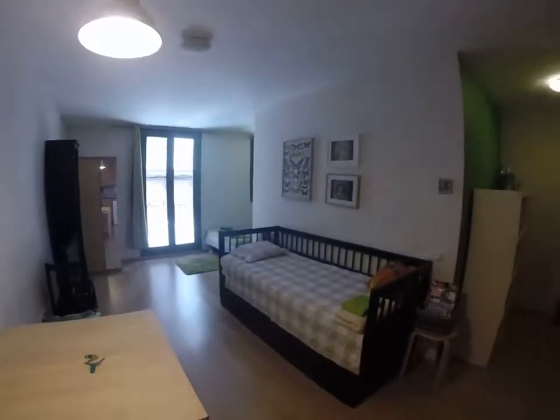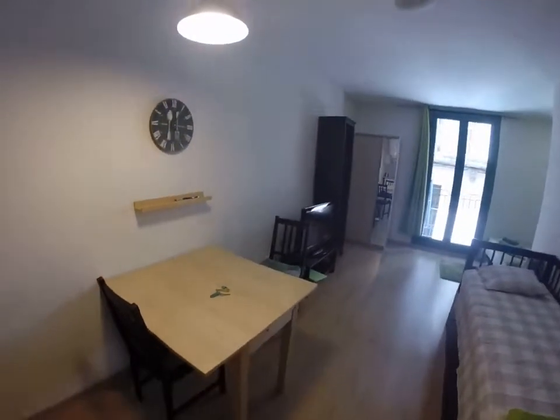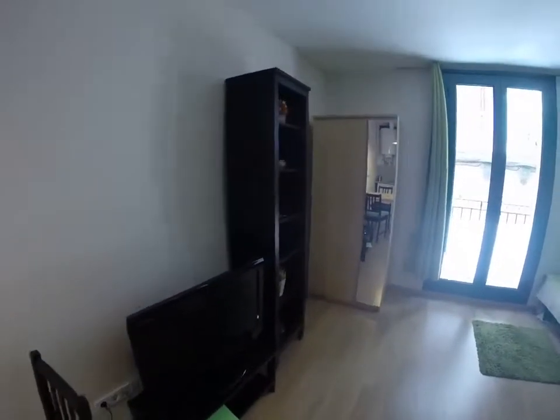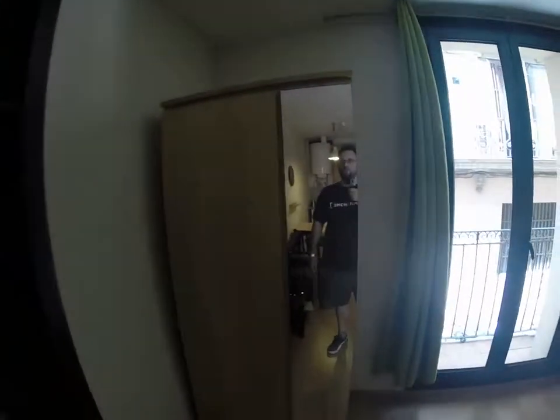This is the living room. There's a single bed with some storage room there, with some drawers. A table here and a flat screen. A little shelving furniture. And here you have the double bed in this corner. And here you have a wardrobe.